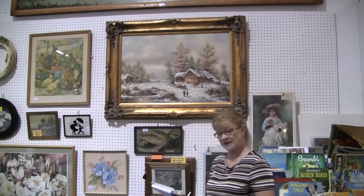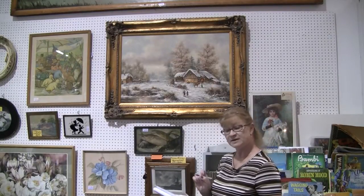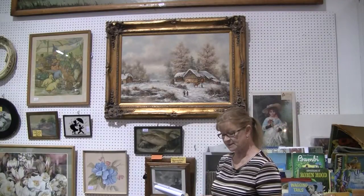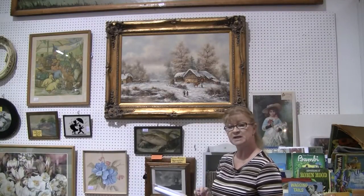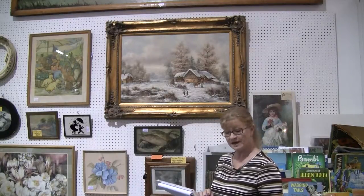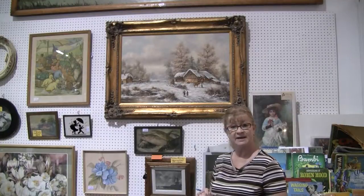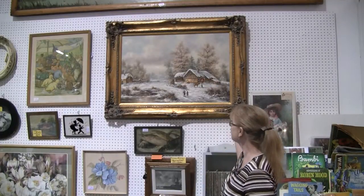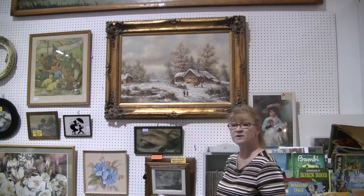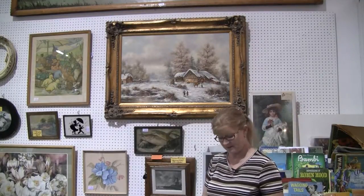This would most likely mean that Albrecht Brinkmann would be a listed artist. The vendor also listed the size without the frame as 24 by 36, and with the frame as 34 by 46. So if you go to iAntique.com, you'll find this lovely oil painting of a winter scene listed as 'snow scene painting.'